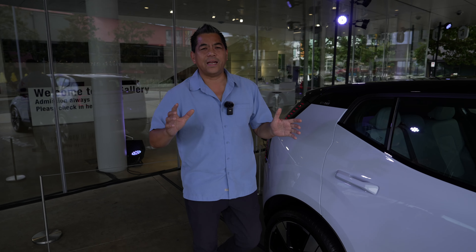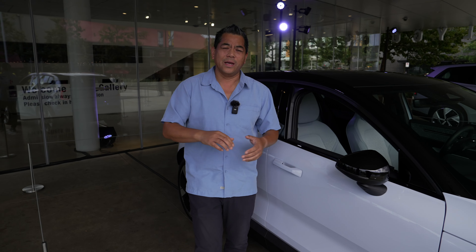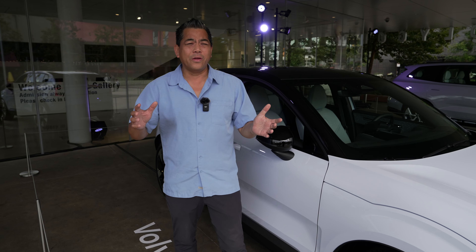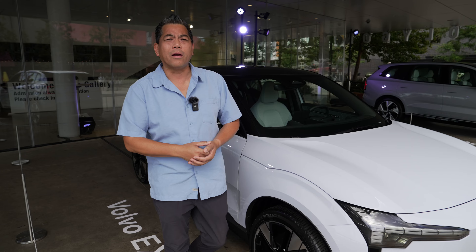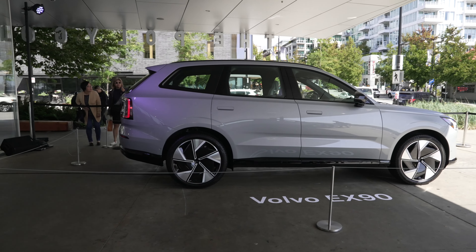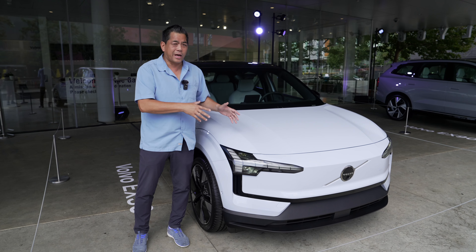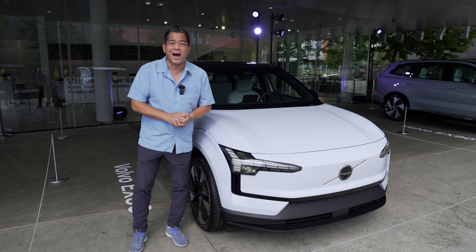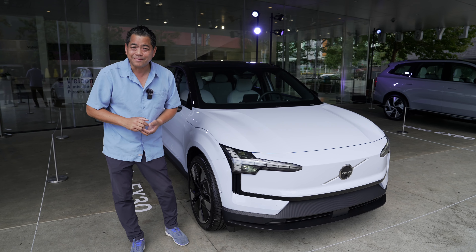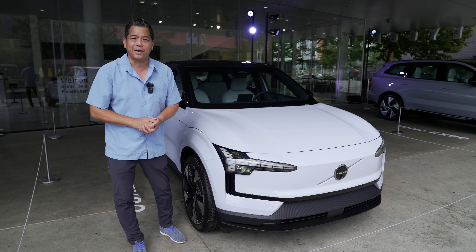Volvo has publicly stated that they are going all-EV by the year 2030, and that's just around the corner. They're aggressively introducing new models like these two: the EX90 and the EX30. This little small SUV electric has the same 0-to-60 as the Porsche Carrera 911 4S. This is the quickest accelerating Volvo ever, but you're not going to pay that huge price like that 911.